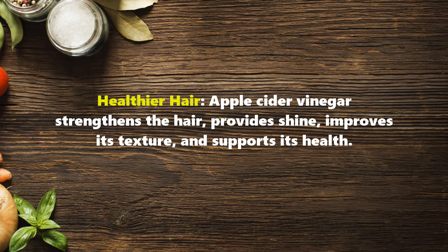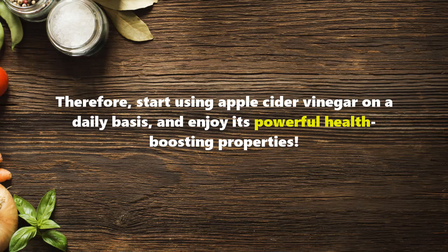Healthier hair: apple cider vinegar strengthens the hair, provides shine, improves its texture, and supports its overall health. Therefore, start using apple cider vinegar on a daily basis and enjoy its powerful health-boosting properties.